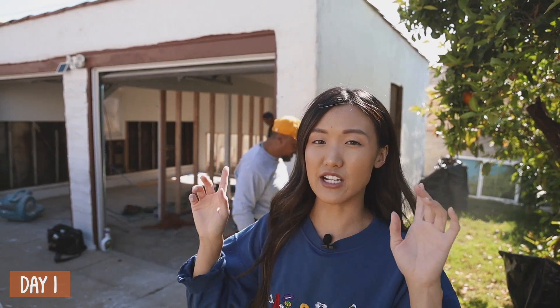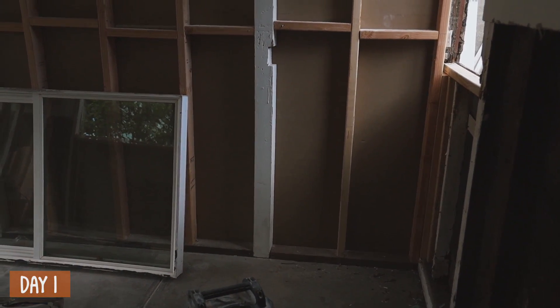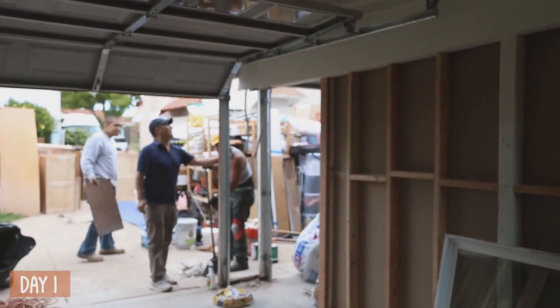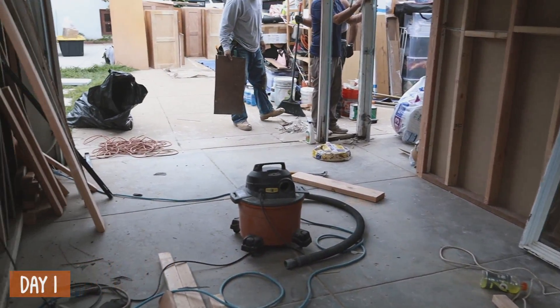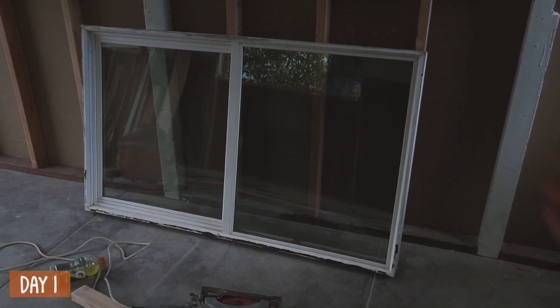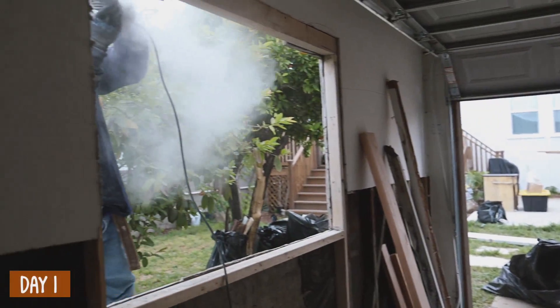We're going to stucco the side of it and then on the right side that's where we will add a door and a cute little porch light. Two hours later — wow, it's been about two hours since the last clip. They already have a wall up. They are moving so quickly. This is where the window is going to be, and that's the old window we saved from the house so we can use it here.